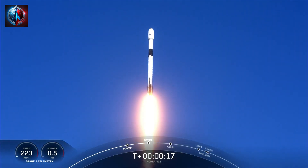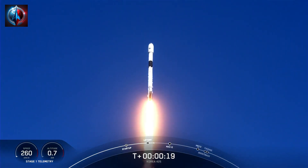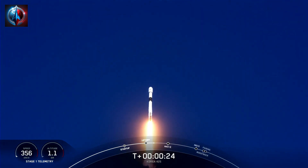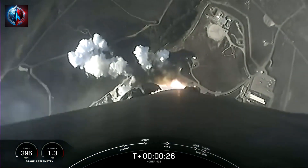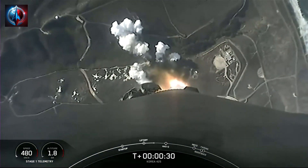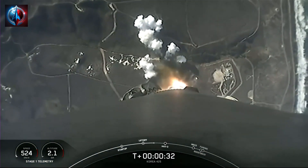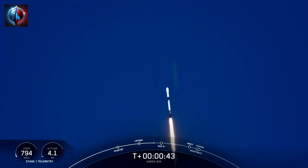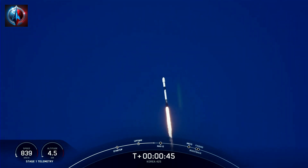Vehicle pitching downrange. It is a beautiful day for launch and Falcon 9 has successfully lifted off from Vandenberg Space Force Base with payloads for six of our rideshare customers on board: Korea, Space BD, Citeal, D-Orbit, York Space Systems, and Planet IQ.